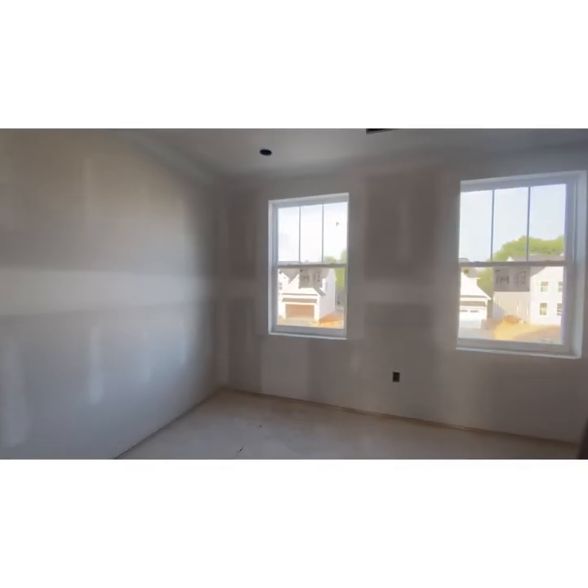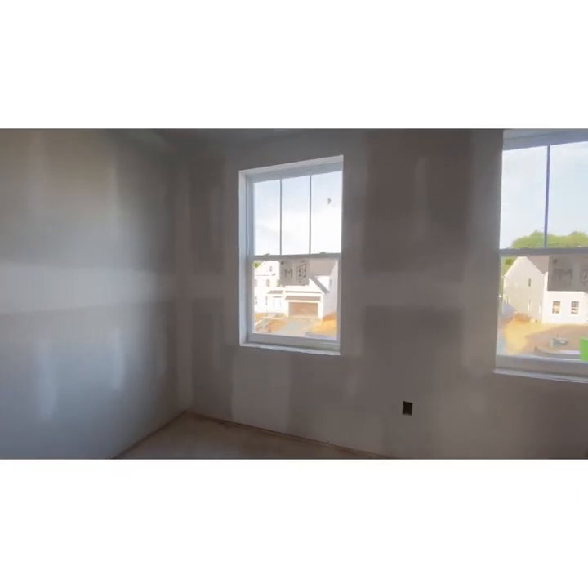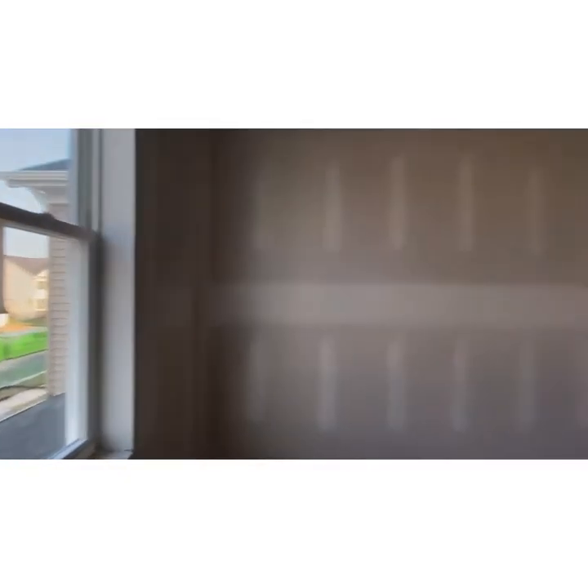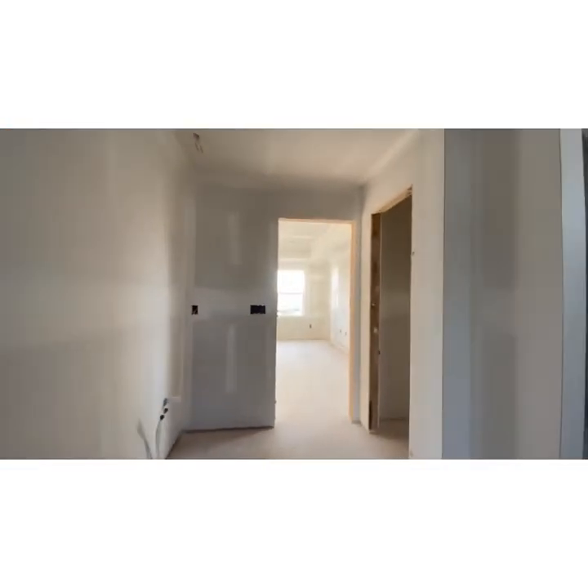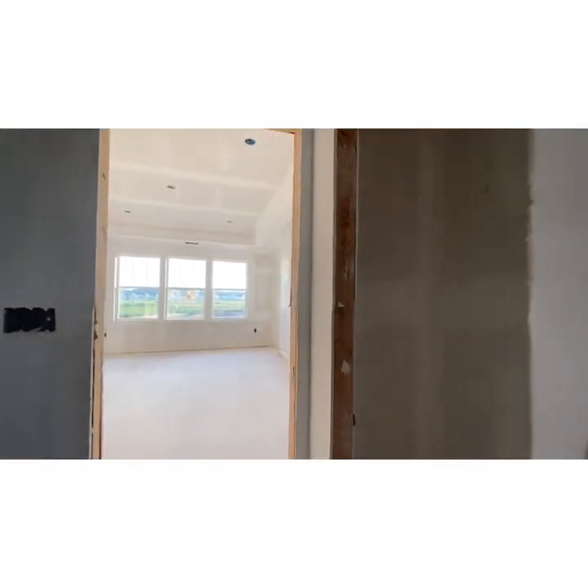And then this is the beautiful closet — you could even make this another baby bedroom if you really wanted to, it has the space. It's just beautiful, you guys. And then off of here is your actual closet. A private toilet where you can close the door and be in privacy.